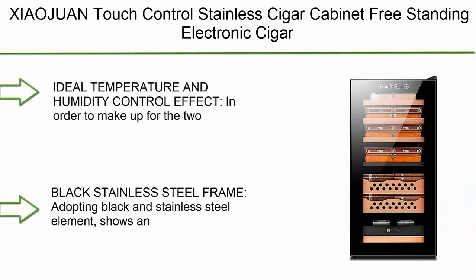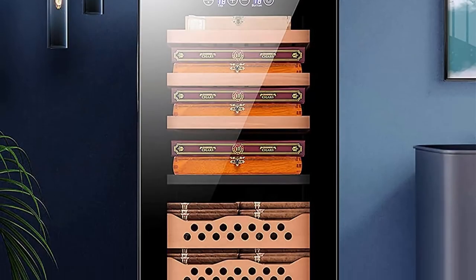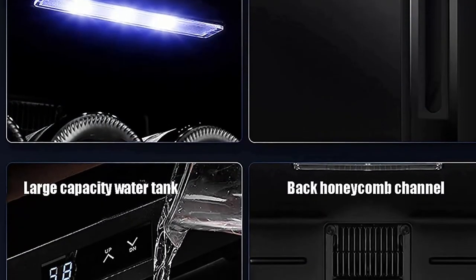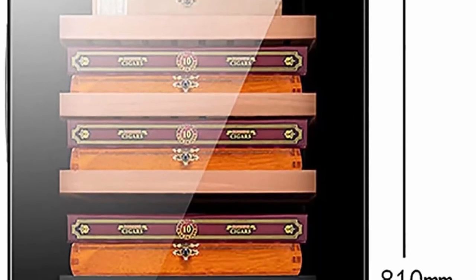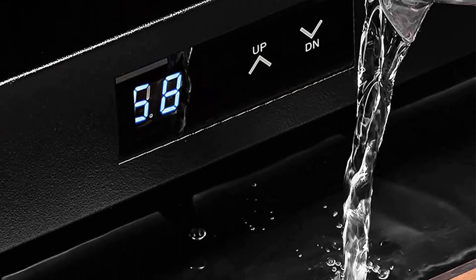Top 1: Ziawan Touch Control Stainless Cigar Cabinet - freestanding electronic cigar cooler humidor with removable wooden shelves, embedded design. Ideal temperature and humidity control effect - in order to make up for the two shortcomings of the traditional humidor, insufficient temperature control and ventilation, this humidor adopts low temperature control and humidity function, providing high-quality constant temperature and humidity cigar humidor for cigar enthusiasts and collectors. Black stainless steel frame adopting black and stainless steel elements shows an extraordinary artistic sense. This gorgeous cigar humidor, besides stick storage, is also a symbol of identity.